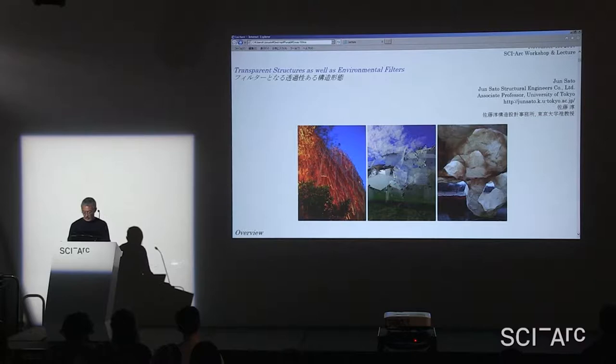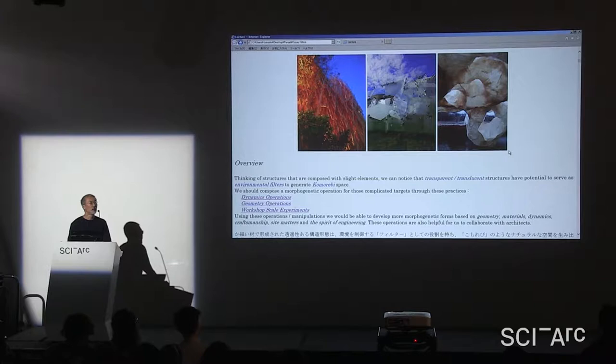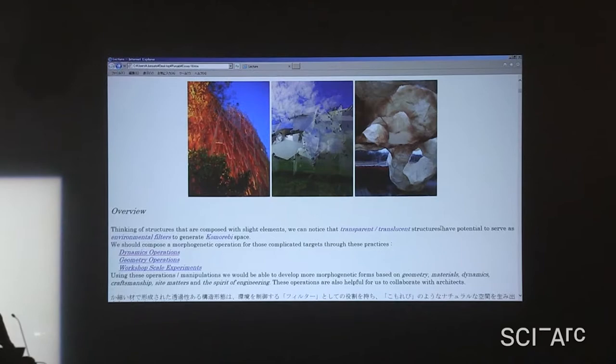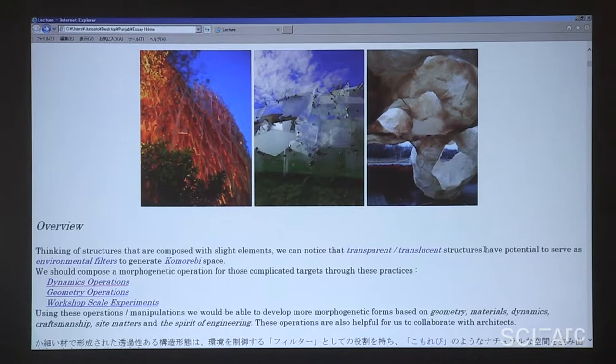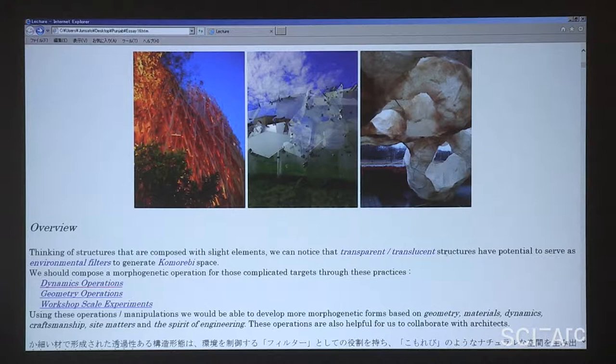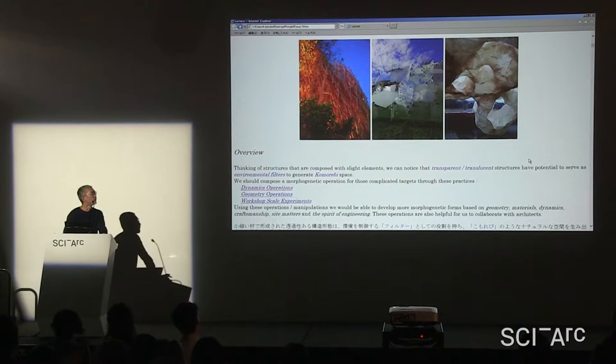Basically, I prefer to compose structures with slight elements — thin elements, slender elements, thin plates. I'm also focusing on glass and other materials in my lab, researching glass structures extensively. Using those transparent or translucent materials, I'm always trying to make the structure transparent or translucent. I recently feel those transparent or translucent structures will work as a filter for environmental elements.